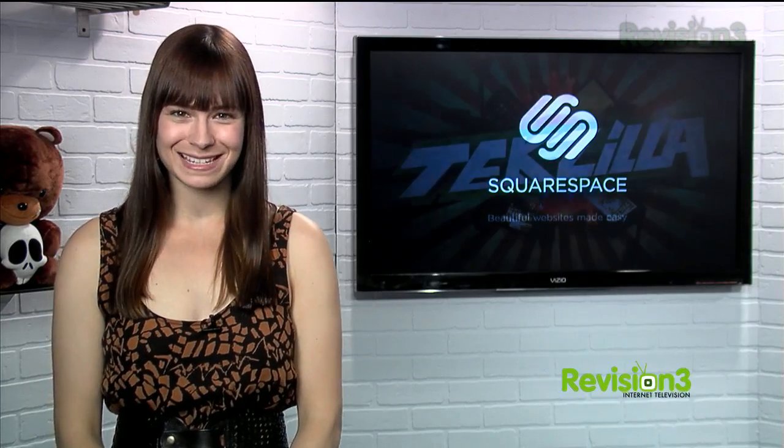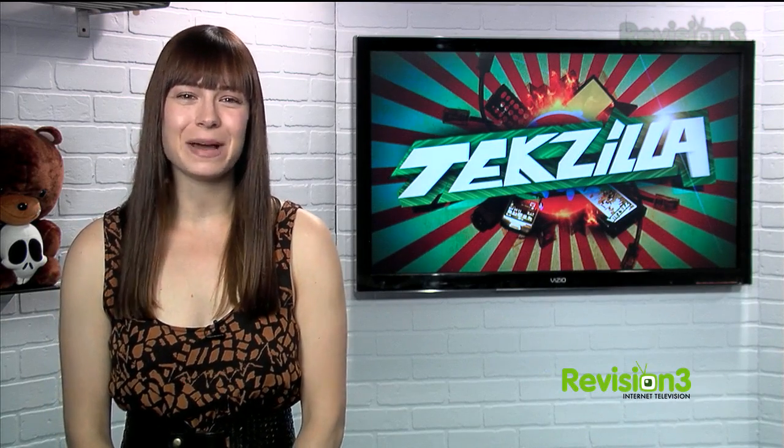Today's TechZilla Daily is brought to you by Squarespace. Welcome to TechZilla Daily, I'm Veronica Belmont.